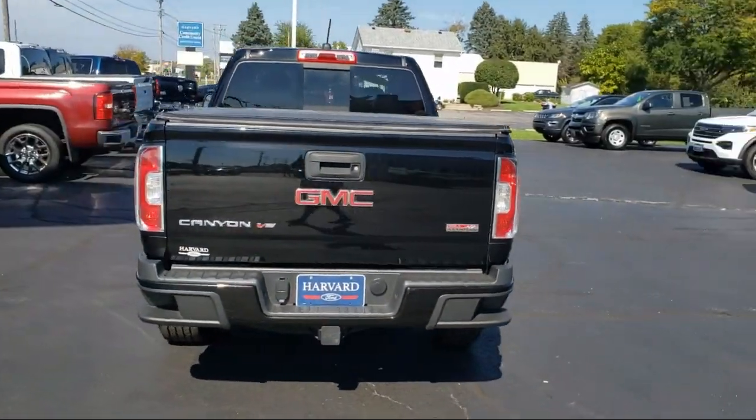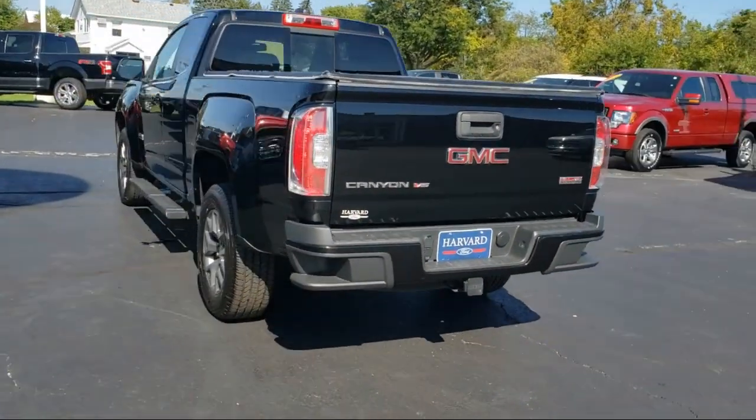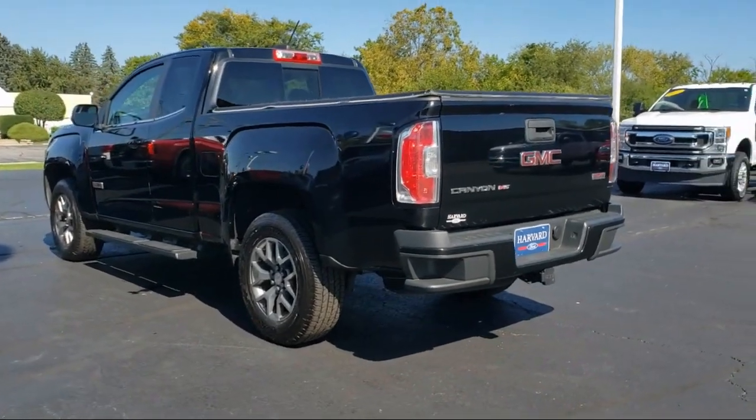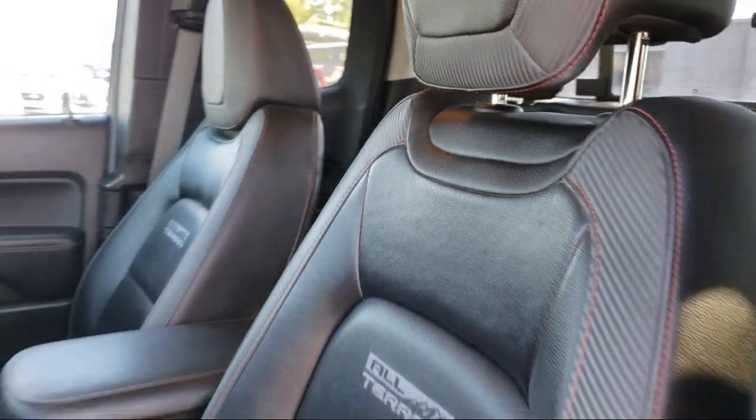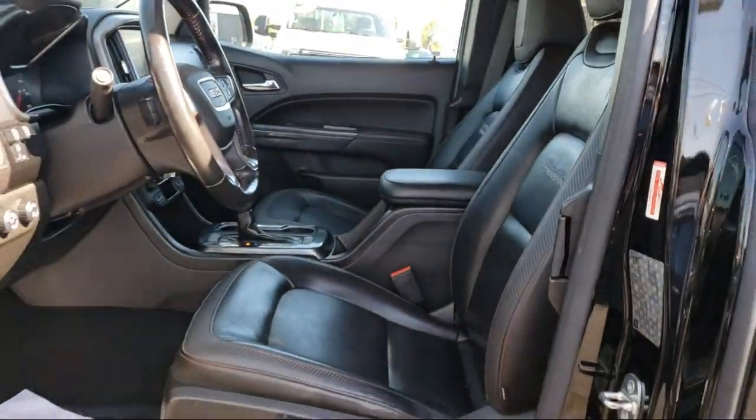It also features heated driver and front passenger seats, driver four-way power seat adjuster, trailering package, rear-view camera, tow and haul mode, and has less than 80,000 miles on the odometer.